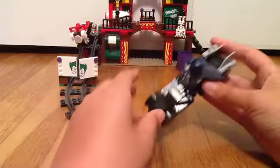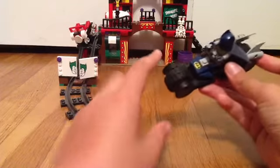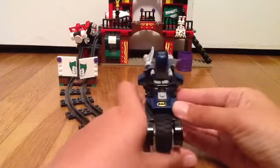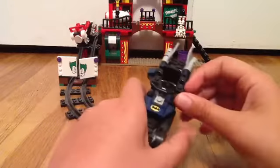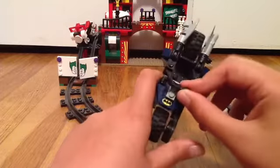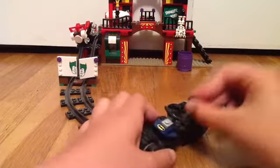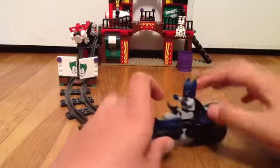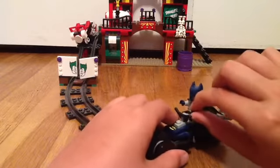Look at this — this doesn't have much going on with it. But in the front there's a wheel, and then we have the Bat-Signal there. Most of the Bat-vehicles do. He also has a steering wheel right here, and a black seat for Batman to sit on right here.